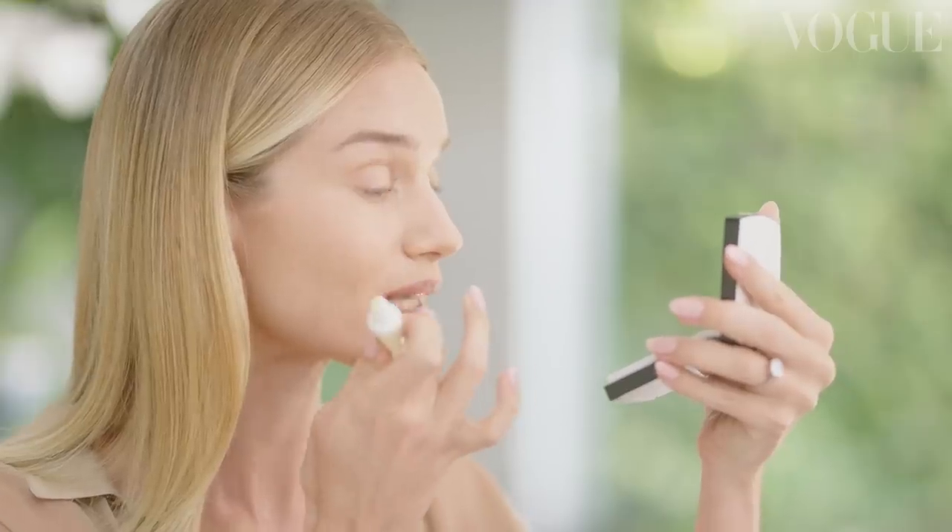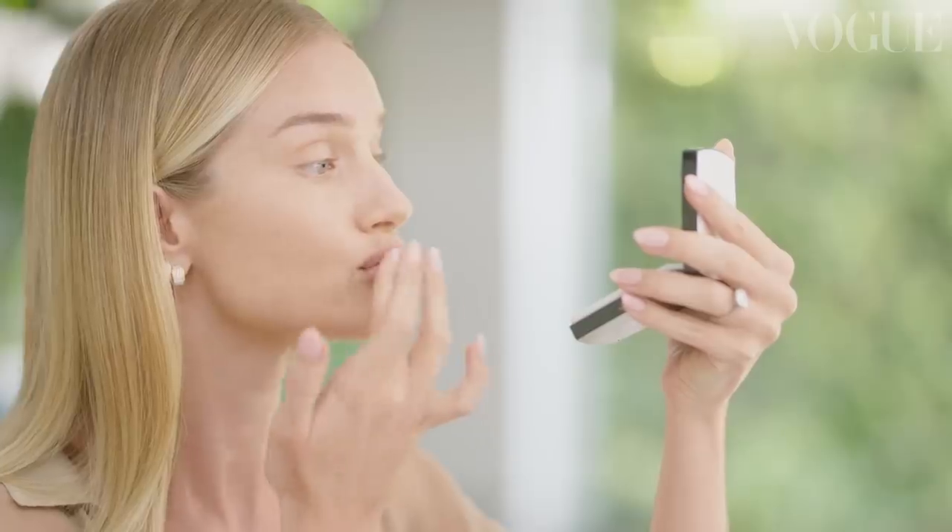I always like to start by applying a lip balm. Usually I'm doing my makeup for 10, 15 minutes and this really gives my lips time to soak in all of the moisture from the lip balm.